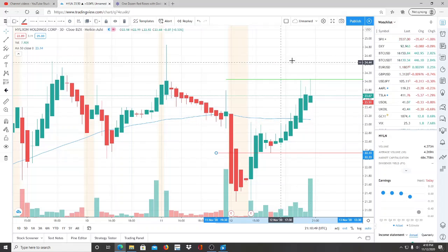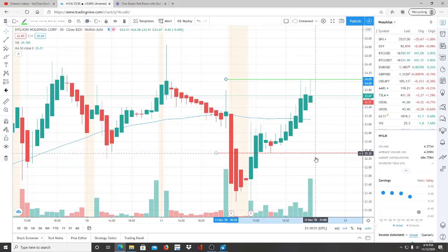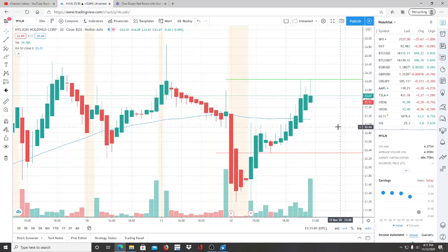To emphasize again: the bulls need to break through 24.05, turn that into a support, hit newer highs, and maintain momentum of staying above the 50-day moving average.